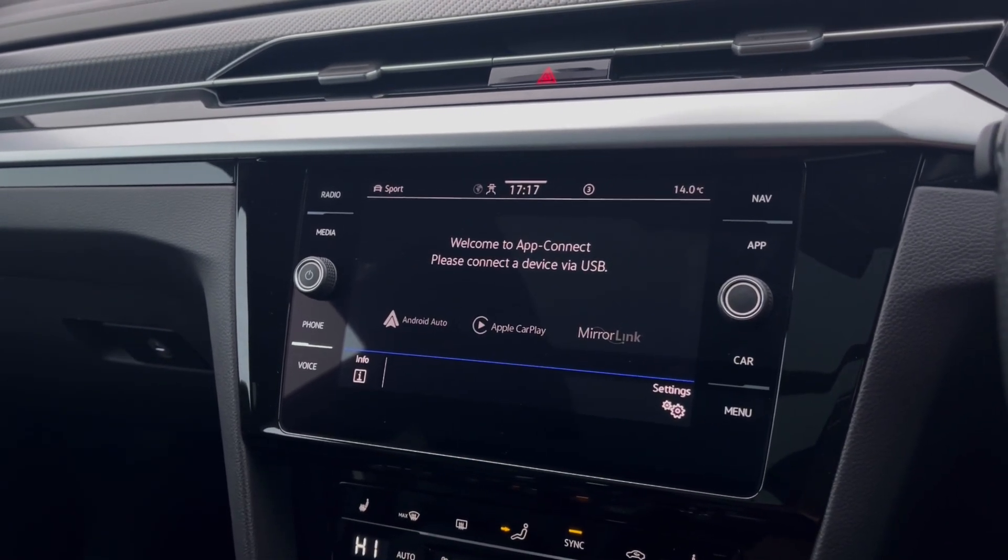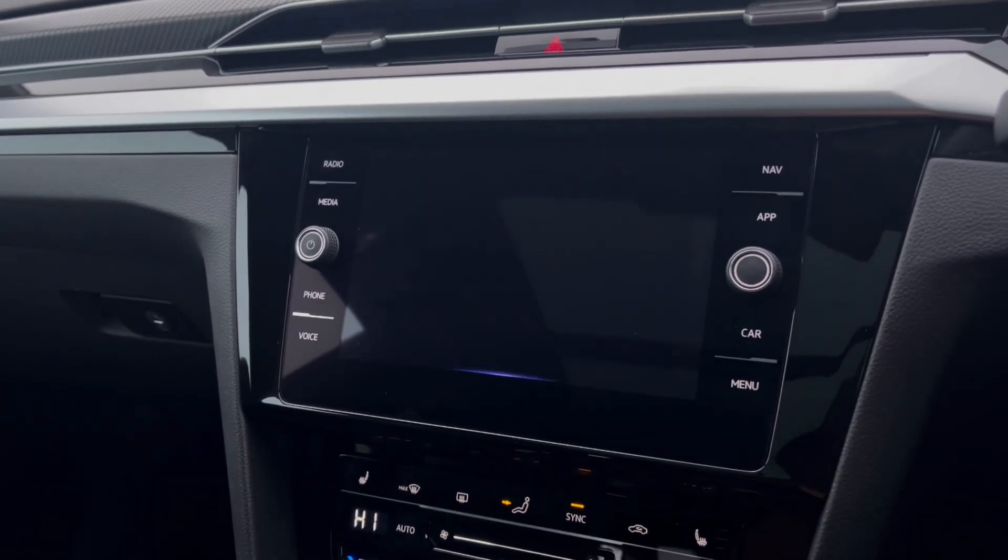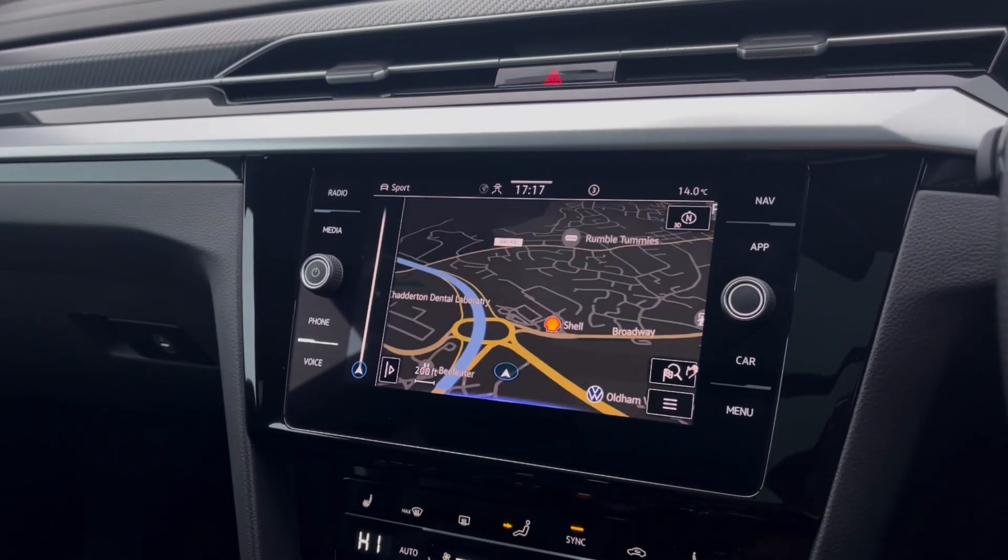Head into App Connect, which offers Android Auto, Apple CarPlay, and the Memory Link feature, allowing you to access driver-safe applications including Spotify, Apple Music, and Google Maps navigation.